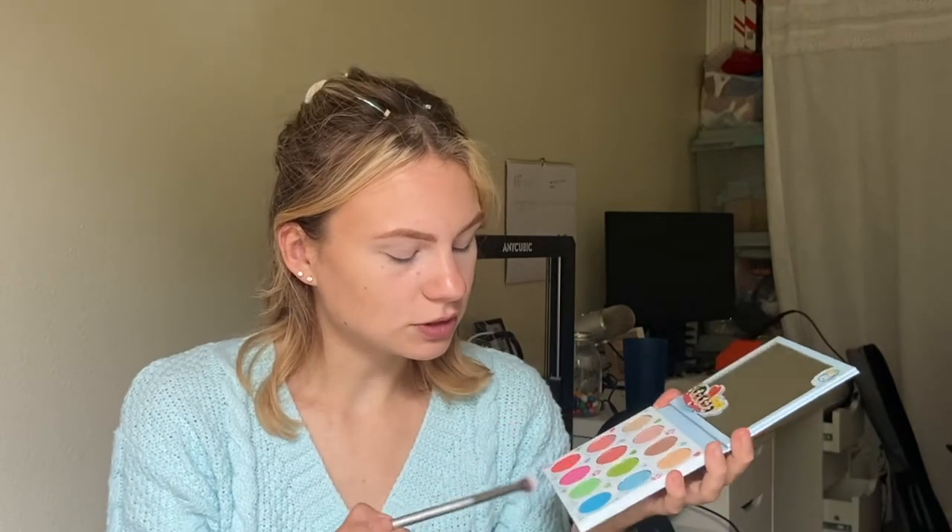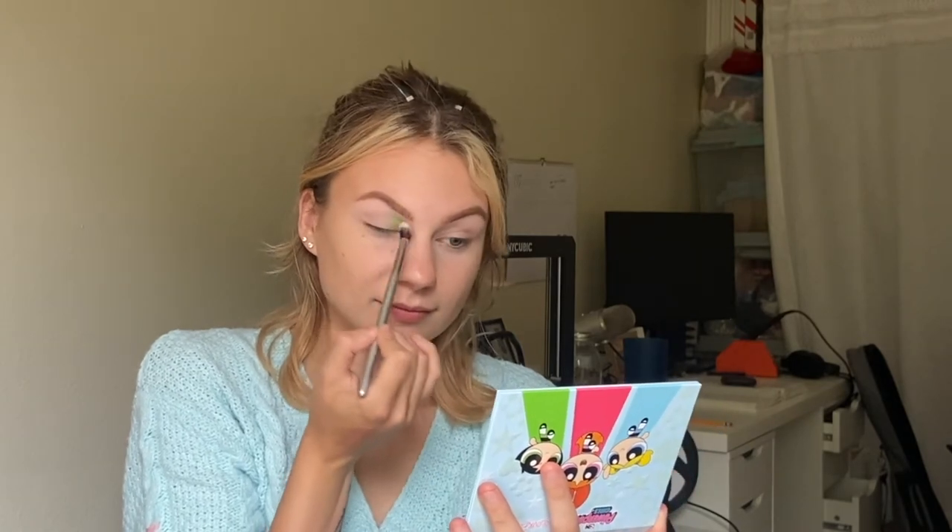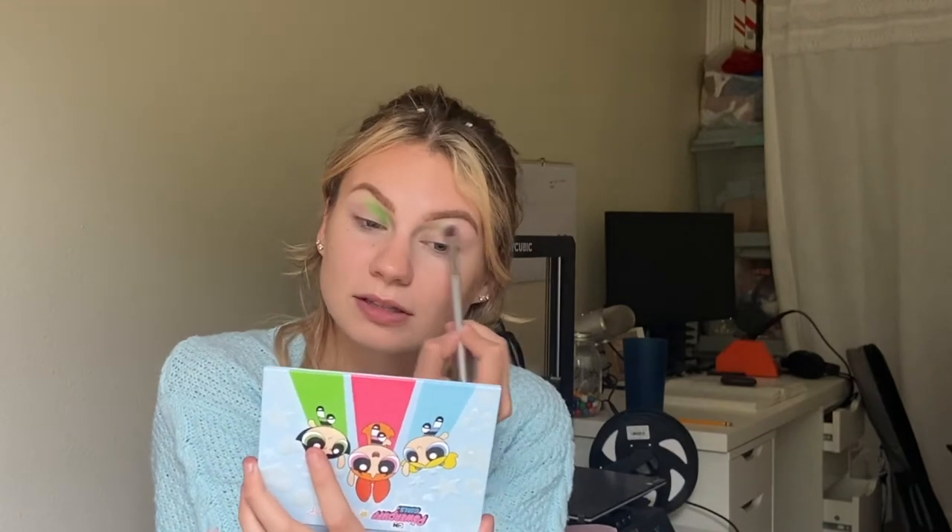The first brush I'm taking is just an It Cosmetics fluffy blending brush. We're going to jump into this green shade, which is Silico, and pop that on to the inner portion of the eyelid. I'm just buffing that green shade up throughout the lid, up towards the brow bone — going pretty close to the brow bone as well. I want to do a lot to the lid, so you've got to have all the lid space.